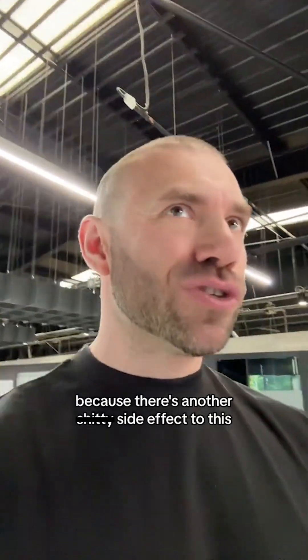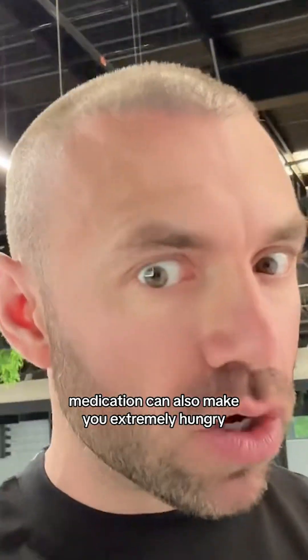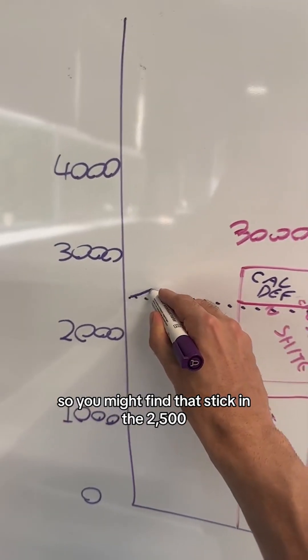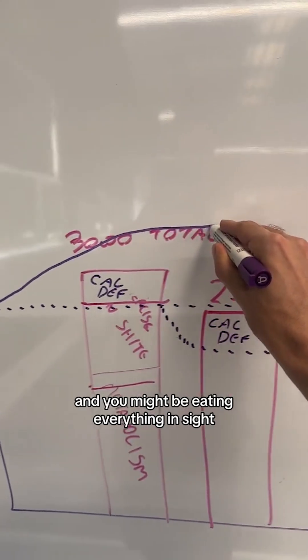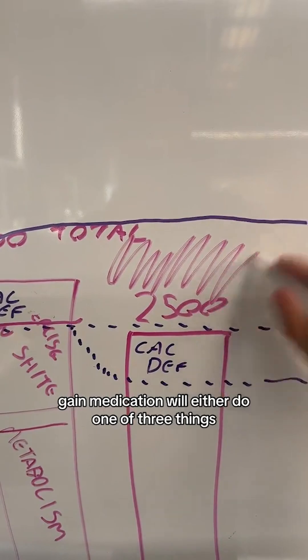Now that's not all, because there's another side effect to this. Medication can also make you extremely hungry. So you might find that sticking to 2,500 calories is extremely difficult and you might be eating everything in sight, meaning that all of this leads to weight gain.